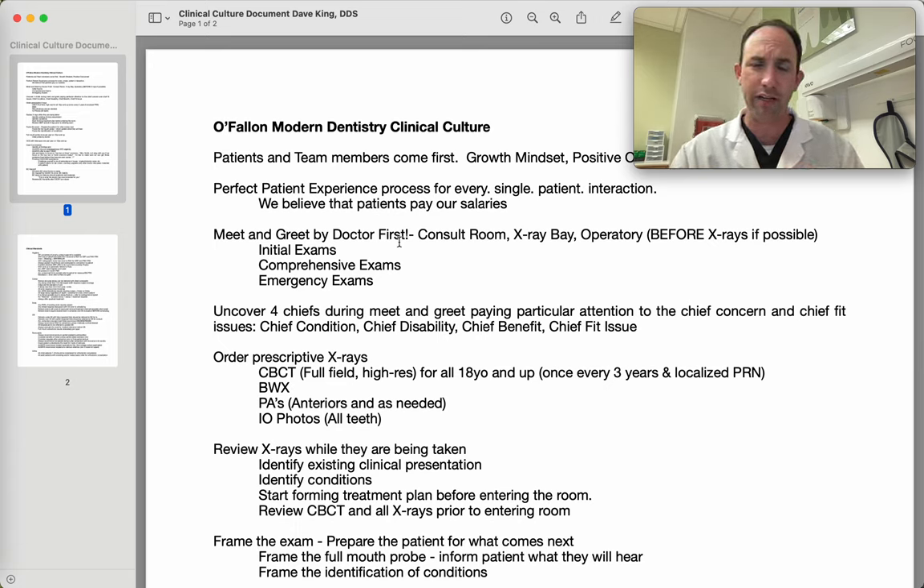Those are the big challenges we run into in dentistry. Understanding which one of those, or which blending or ratio of those, is going to be a barrier to the patient moving forward with treatment will help us cater to them more specifically as we're recommending appropriate treatment. At this point, we should be ordering prescriptive x-rays — really critical that the x-rays are unique to each patient. A full exam for an adult generally involves a CBCT high-resolution x-ray, with a set of bite wings, anterior PAs, and intraoral photos.